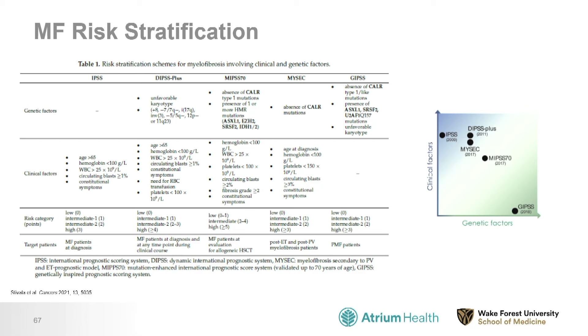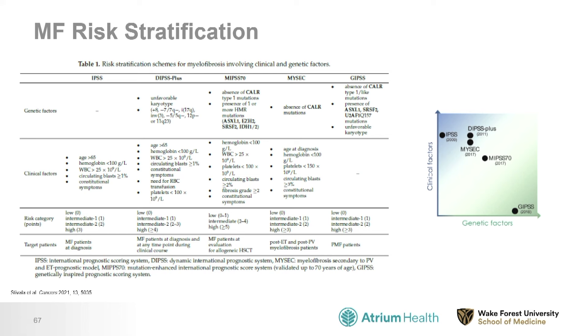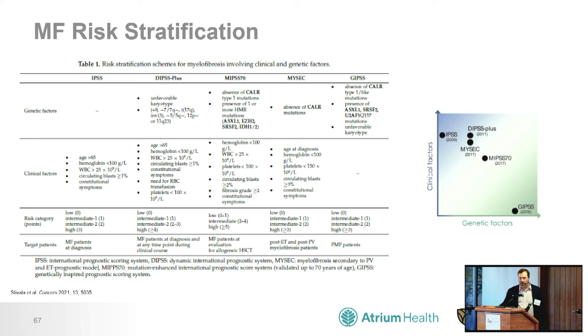How do we decide who with myelofibrosis needs a transplant? We use different risk-scoring systems. We look at patients' genetic factors — large panels showing higher-risk versus lower-risk features — and clinical factors such as age, blood counts including white blood cells, red blood cells, and platelets, blasts or leukemia cells in the blood, and whether a patient requires red blood cell transfusions. Based on these clinical and genetic factors, we assess whether a patient is lower-risk or higher-risk.